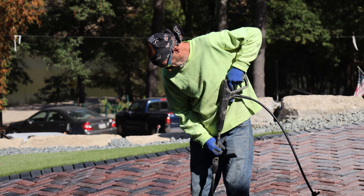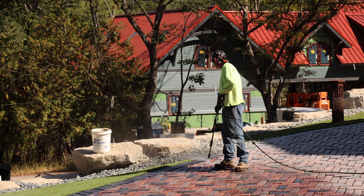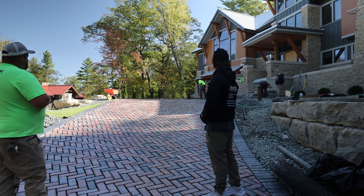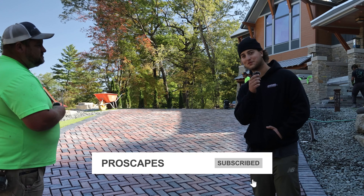Everything is going pretty good, pretty smooth. Hoping to be done here shortly with that, then wrap up the driveway, and then start over there with our wall on the other side of the road. It's looking cleaner every day — screen it, lay it, cut it. Follow and subscribe, thanks for watching.